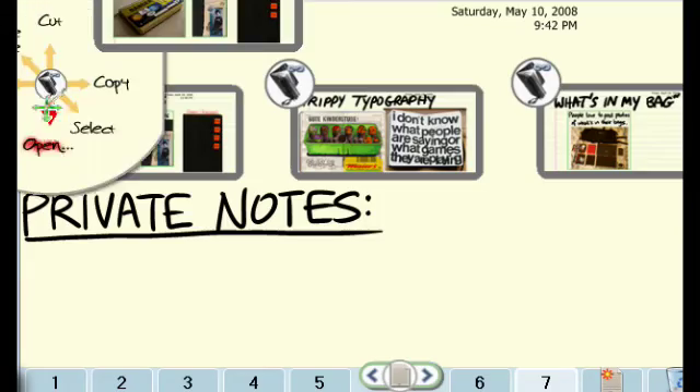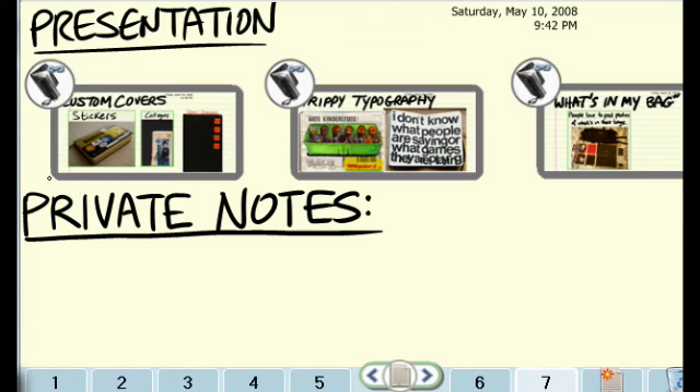The day for the presentation has come. Joe flips his Codex to the laptop posture and projects from the top screen. He can look at his speaking points and drive his presentation from the bottom screen.